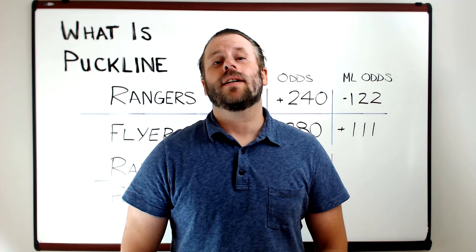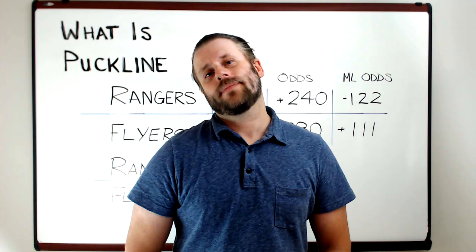Hey, my name is Glenn. I'm the odds coach. Today we're going to cover off what's a puck line in sports betting.